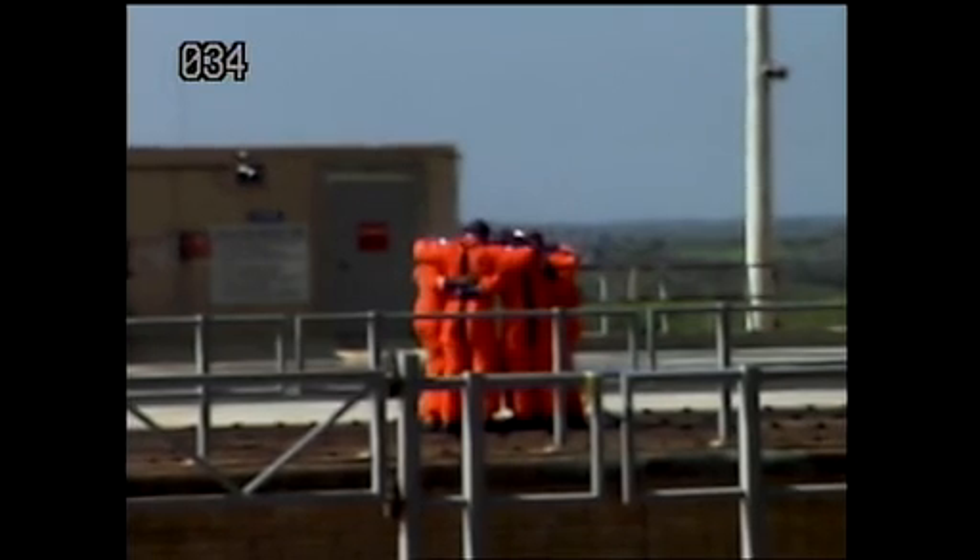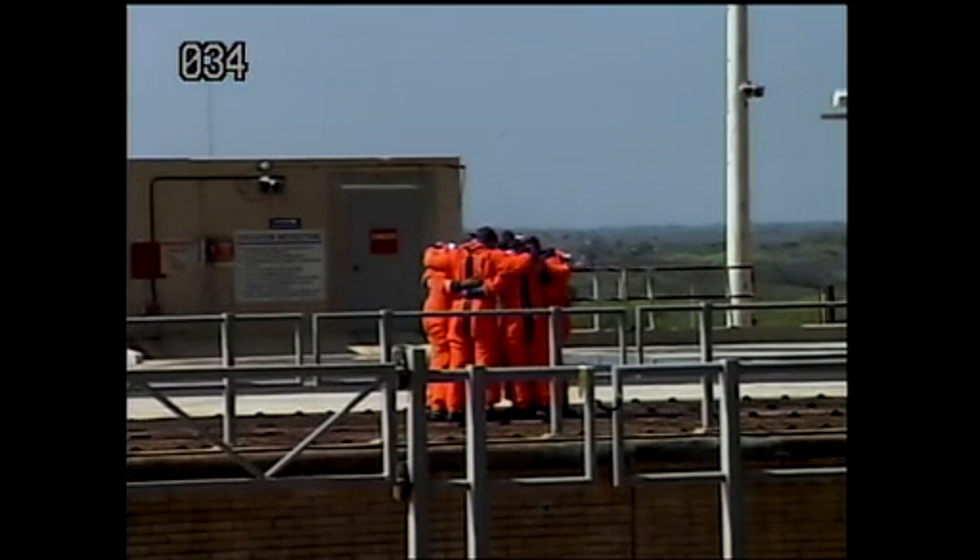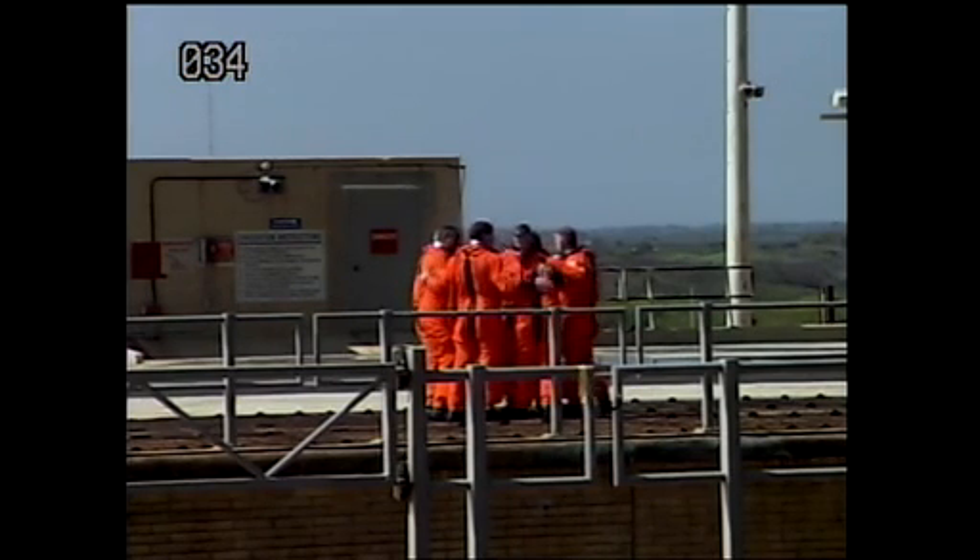There you can see the crew having a group hug and a little quiet moment for themselves to consolidate their thoughts, wish each other well, and then it's back to work.